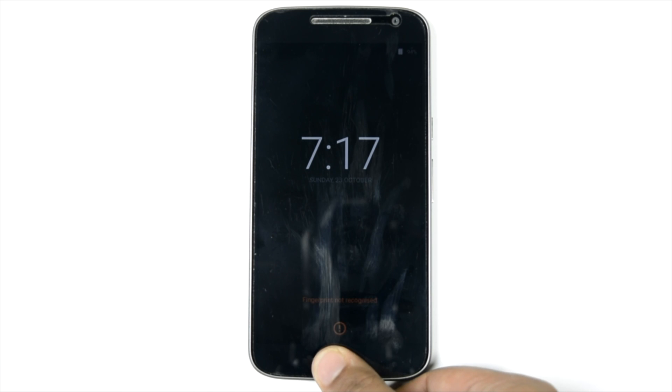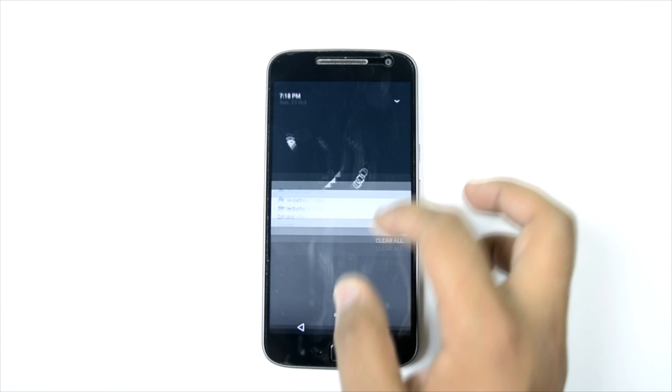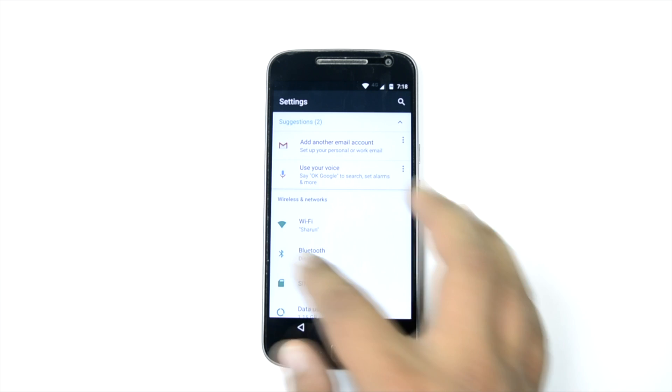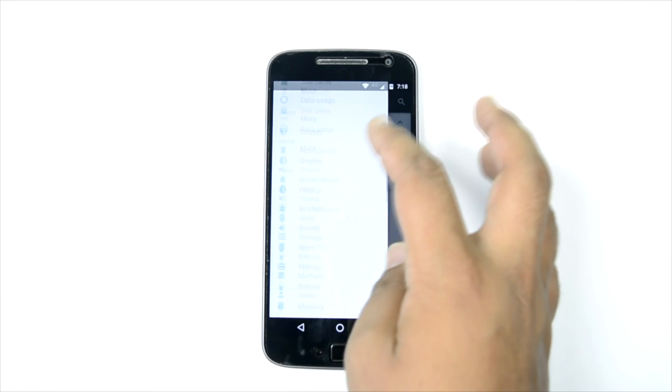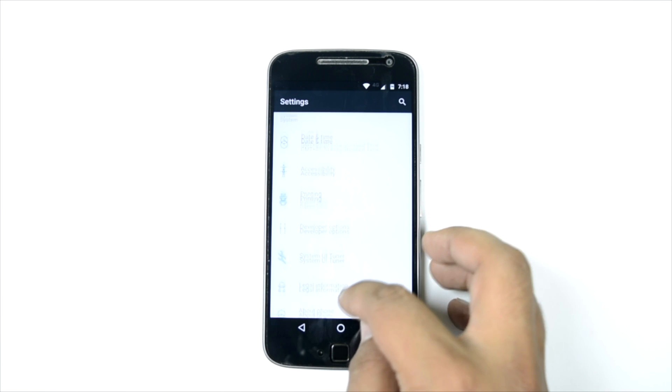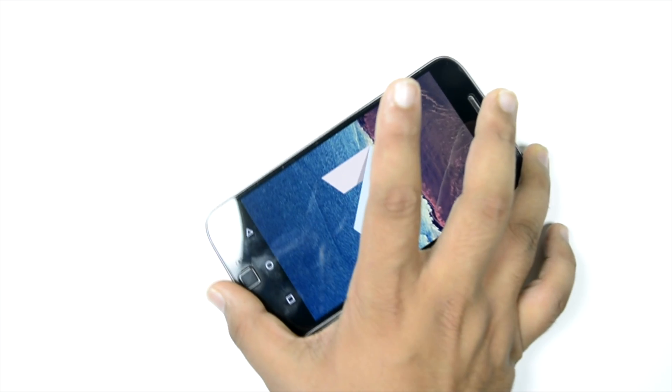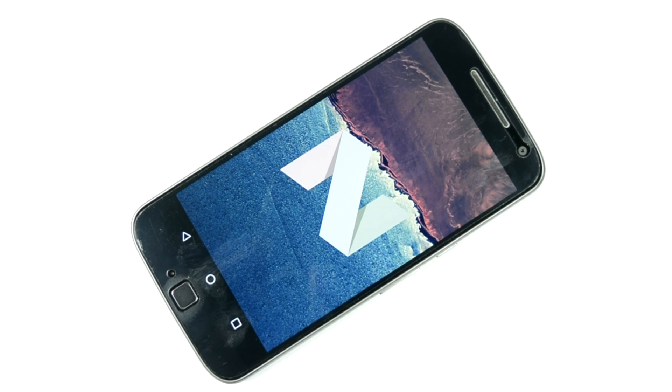So guys, this was a quick video on all the important new features of Android Nougat on the Moto G4 Plus. Yes, it has officially arrived, though it might take some time to arrive on your devices. I've actually manually flashed it, which is not really very safe — I'll leave a link in the description so you can see how to do it, but it's not really advised. In India, it will be rolling out very soon.